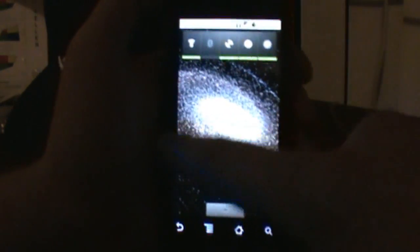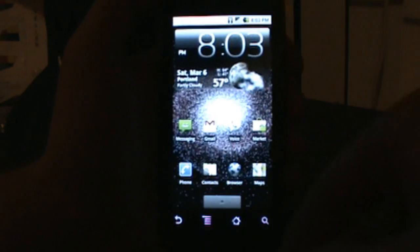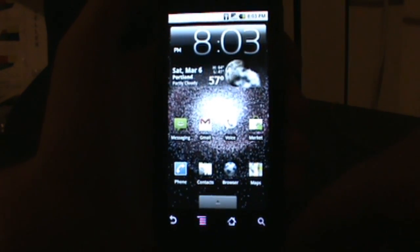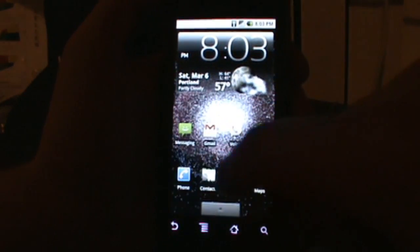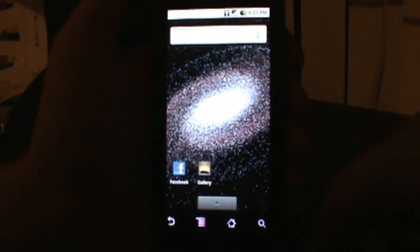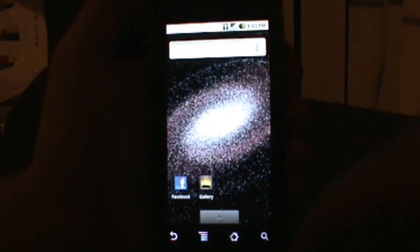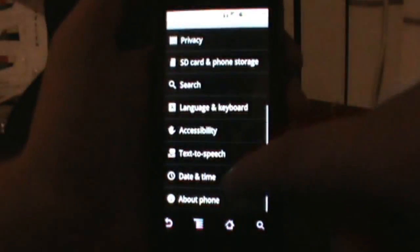Welcome back everybody, DroidLife.com here. We're going to whip through a quick video today just showing you a new build that's been released of the Android 2.1 update 1, which is essentially one of the final builds that's going to go out to developers for final testing before the OTA update actually gets released to all of our phones.